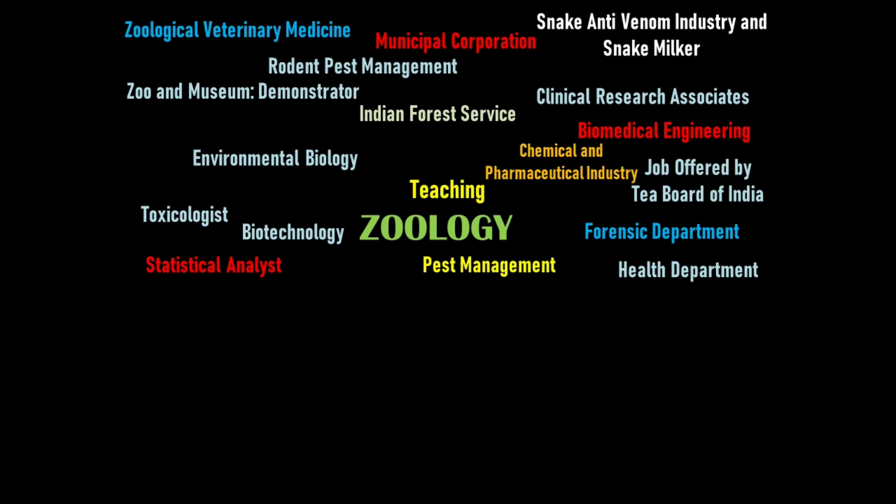In the chemical and pharmaceutical industry, zoology graduates also work in chemical and pharmaceutical companies or industrial organizations to test the effects of a pesticide or fertilizer on animals or humans, and to help produce healthier animals for food production.